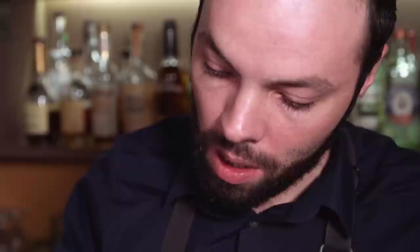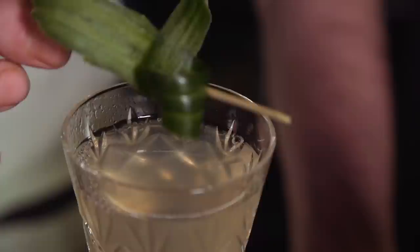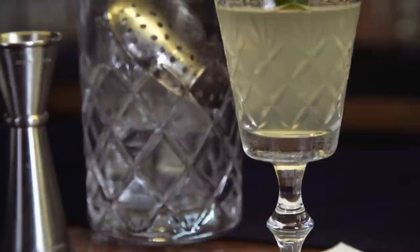The idea behind this drink was to create a wee aperitif, so it's a little bit drier, but I've got that peach in there to complement the floral notes in the Hendricks. And obviously around Christmas time you want a little bit of spice in there just to bring in the time of year.